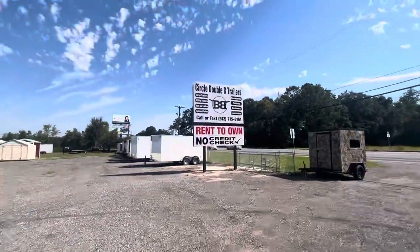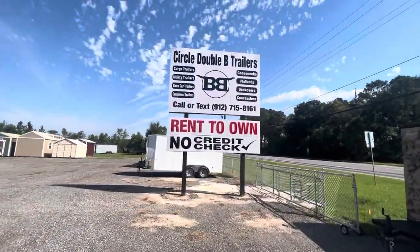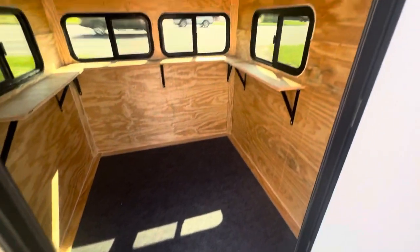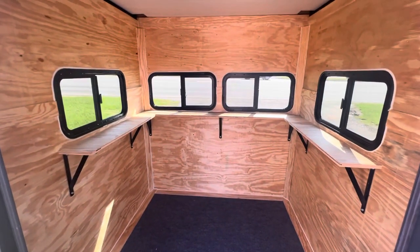Hang on with me now, don't go anywhere. Circle BB's Big Buck, Goose, and Duck Blinds. Here's another one. It's the same size, but let me show you the difference. Indoor/outdoor carpet and shelves all the way around where you can rest your deer popper on it.